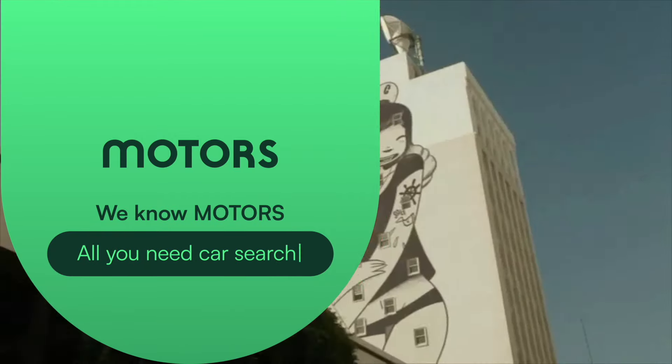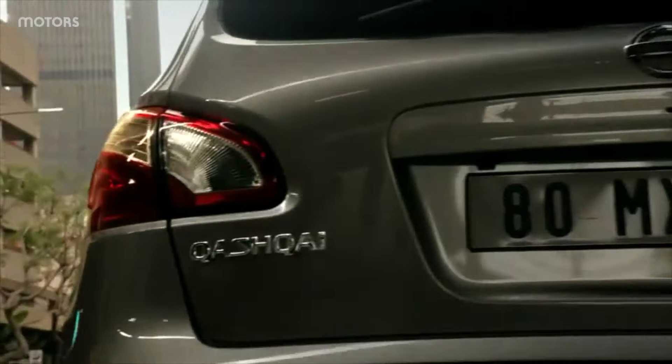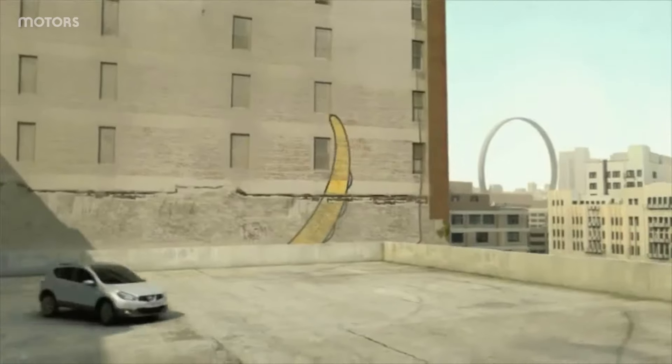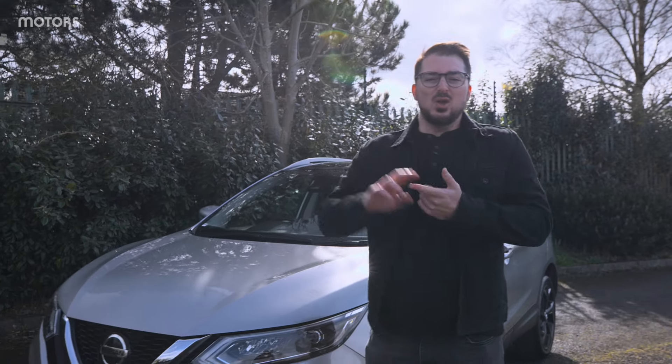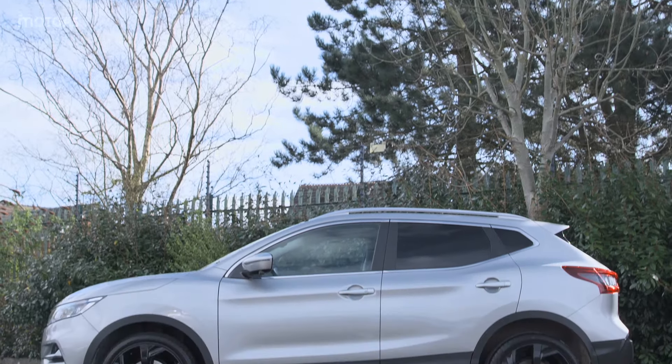When the Qashqai was first launched in 2007, despite its dour looks, it was a groundbreaking car — essentially creating a whole new segment just for itself: that of the family crossover. Somewhat unsurprisingly this was a popular mix: low running costs, practicality, raised riding height. Families loved them.